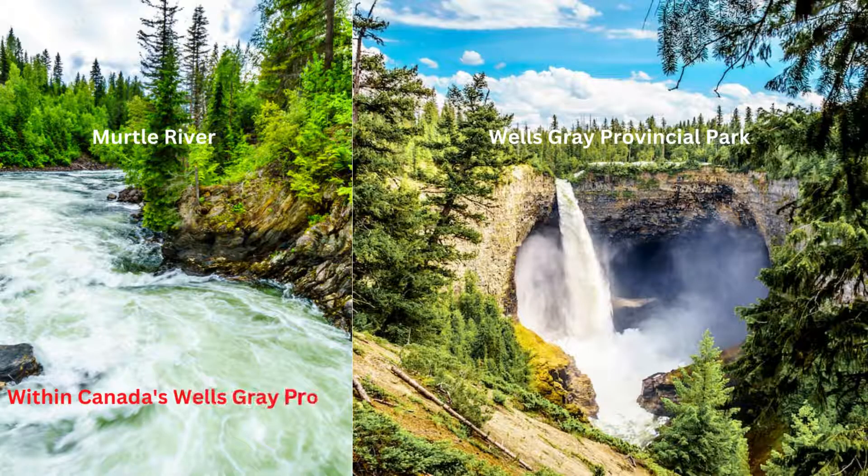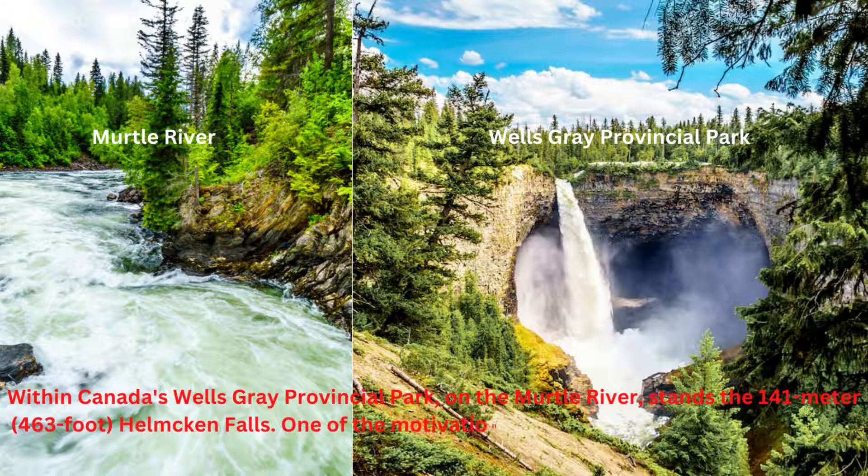Within Canada's Wells Gray Provincial Park, on the Myrtle River, stands the 141-meter Helmcken Falls. One of the motivations behind the establishment of Wells Gray Provincial Park in 1939 was to safeguard Helmcken Falls.